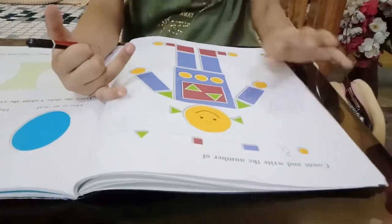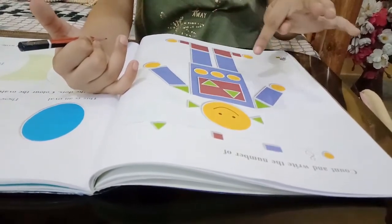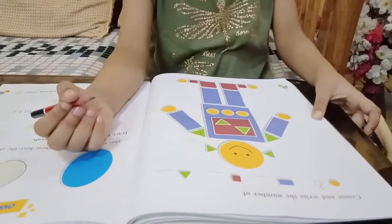Now the rectangle. 1, 2, 3, 4, 5. It is 5.